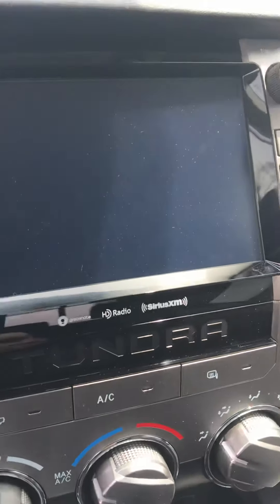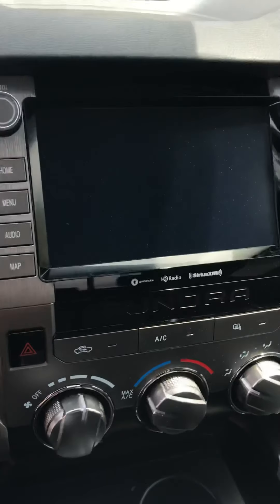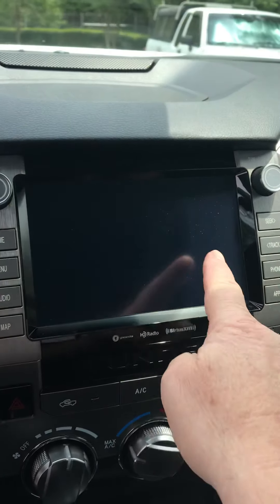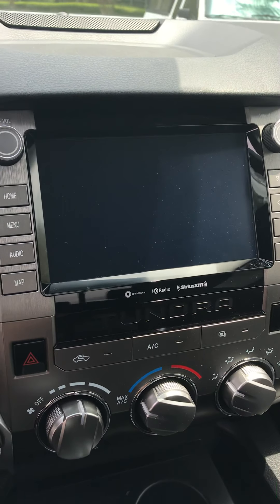There's a nice large screen here for a backup camera. This vehicle is also equipped with Android Auto and Apple CarPlay. So no matter which phone you have, you can plug your phone in and whatever GPS system you use, the map will show up on this large screen and voice commands will come through your audio system.